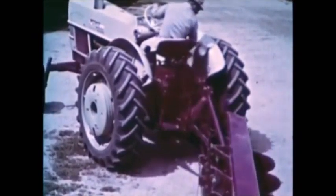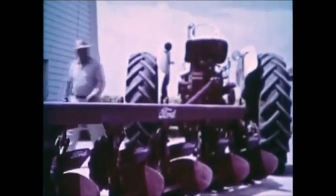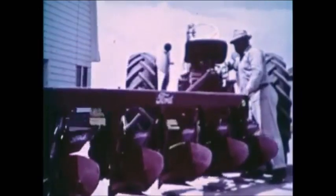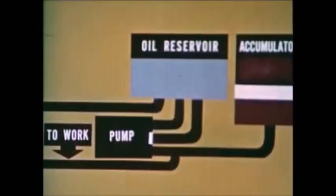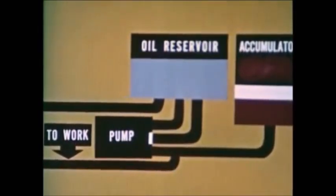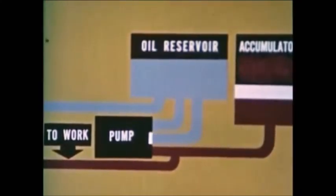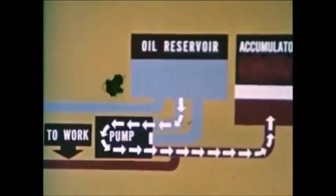You expect big power in a big tractor like the 6000, and you get it. But you expect more than power in a new tractor from Ford, and you get it. With the engine off, a touch of your finger is all it takes to raise a five-bottom plow with hydraulic power that's stored and ready for instant use, whether the tractor engine is running or not. The PowerStore hydraulic system of the 6000 is a revolutionary first from Ford — the company that pioneered hydraulics in farm tractors. The accumulator is a simple, ingenious method of storing hydraulic power. A cylinder containing a free piston is charged with an inert gas. The oil in the red hydraulic lines is under pressure.